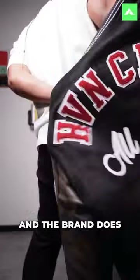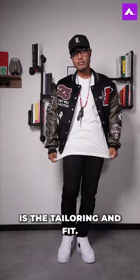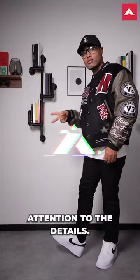I love the details on this jacket, and the brand does an excellent job of embodying the late 2000s, early 2010s look. Part of what makes this a bit older is the tailoring and fit. So all you really have to do to dress your age is pay more attention to the details.